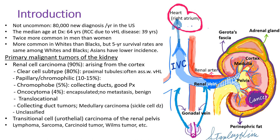Renal cell carcinoma is not uncommon, as 80,000 new patients are diagnosed per year in the US. The median age of diagnosis is 64 years, but patients with renal cell carcinoma due to genetic von Hippel-Lindau disease are much younger, with a median age of 39 years. It's twice more common in men than women and more common in whites than blacks, although the incidence in blacks is rising. Five-year survival rates are the same among whites and blacks. Asians have a lower incidence.